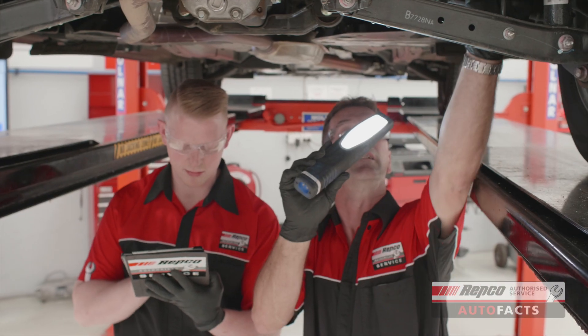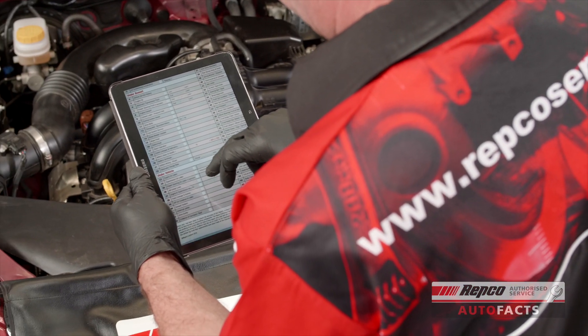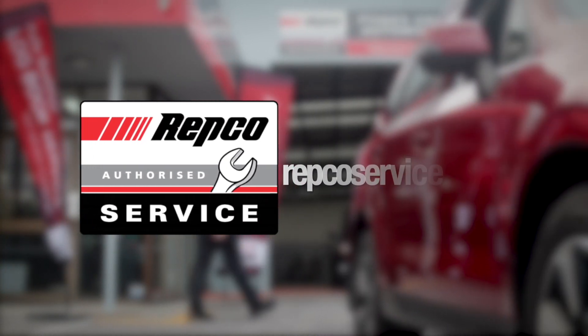That's why a careful inspection of the seals is a standard part of our 65-point vehicle inspection whenever you come into your local Repco authorised service centre. To keep on top of your car's maintenance needs, book in or book online today.